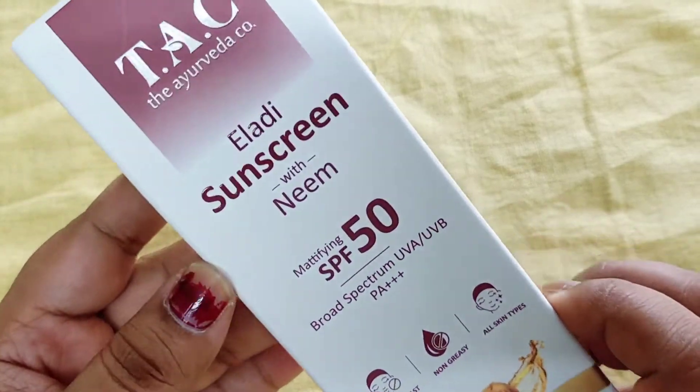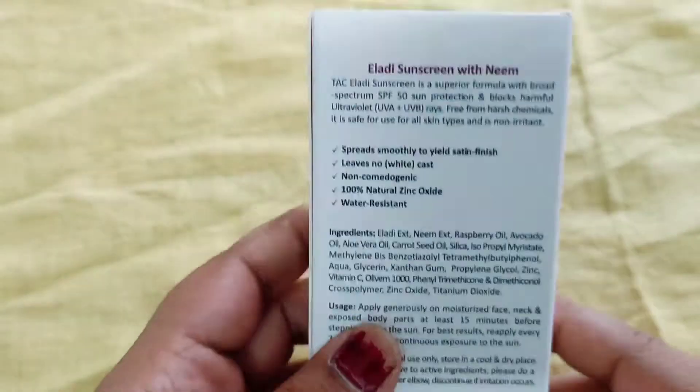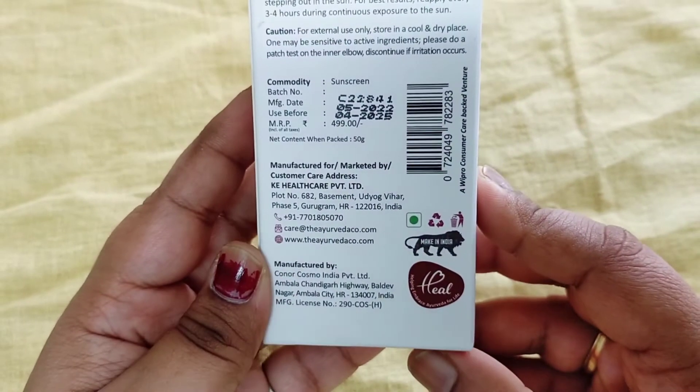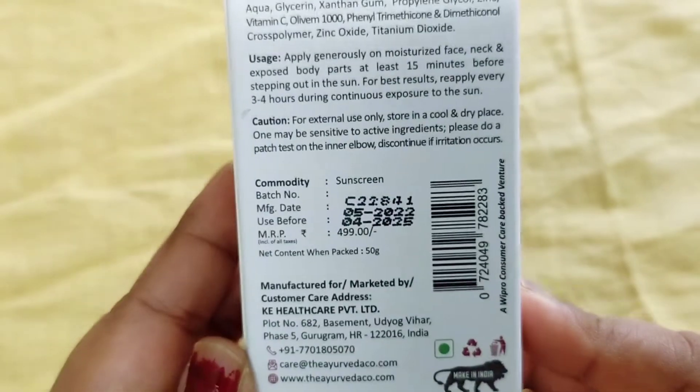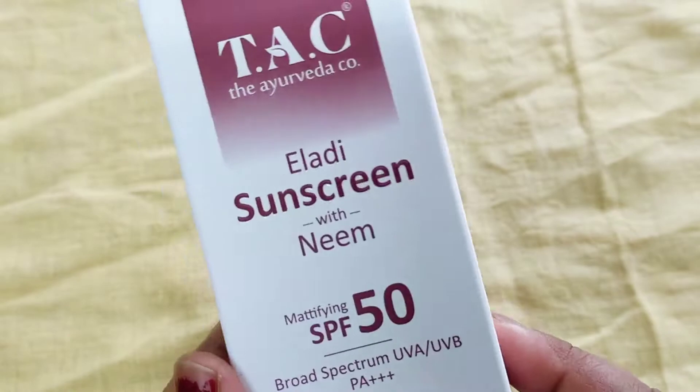The skin is smooth. After drying it, I am going to use sunscreen. You can also use toner from the TAC company, but here I am going directly to sunscreen. It has SPF 50, which is the best plus point for this product, and it reduces tanning and pigmentation caused by UV rays. Its price is Rs.499.